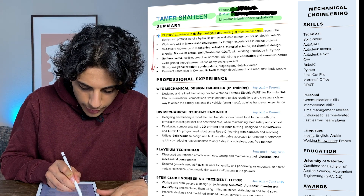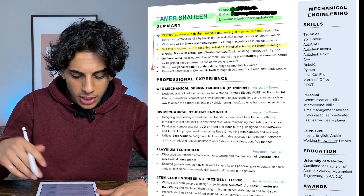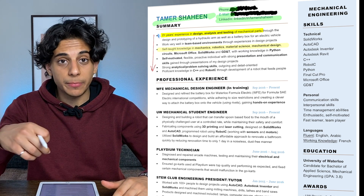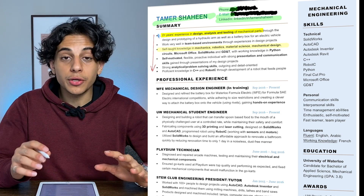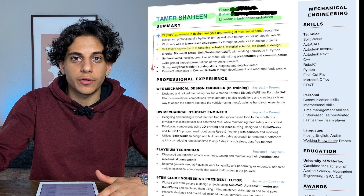The third bullet point says 'self-taught knowledge in mechanics, robotics, material science, mechanical design, circuits, Microsoft Office, SolidWorks, and GD&T.' I'm not really sure why I wrote self-taught knowledge. I think I just literally took words from the job description and threw them into my resume, hoping something would stick. Looking back, the way I should explain skills is not to say self-taught — no one cares how I learned it — but to show that I actually know these things through projects I've worked on.